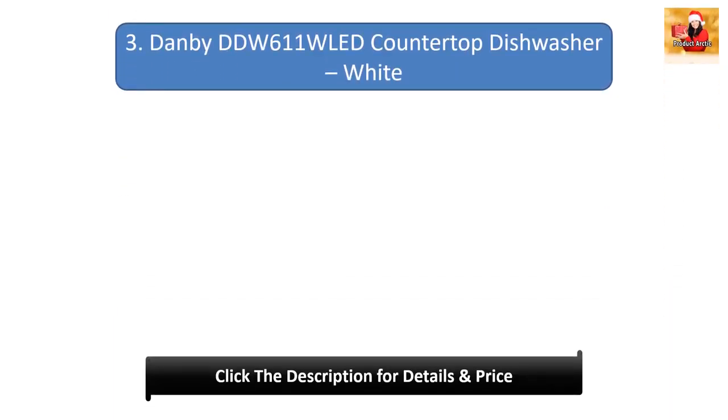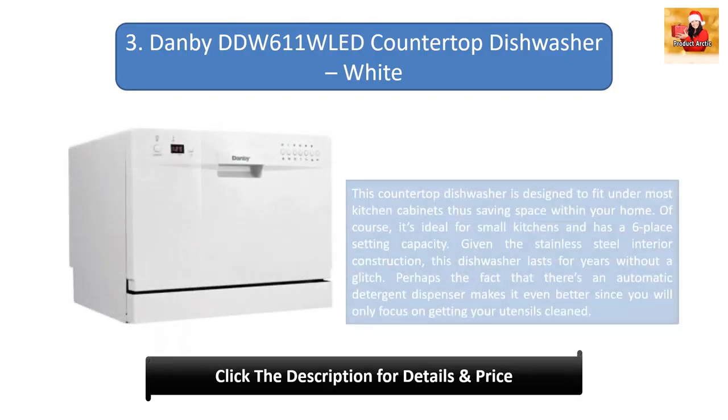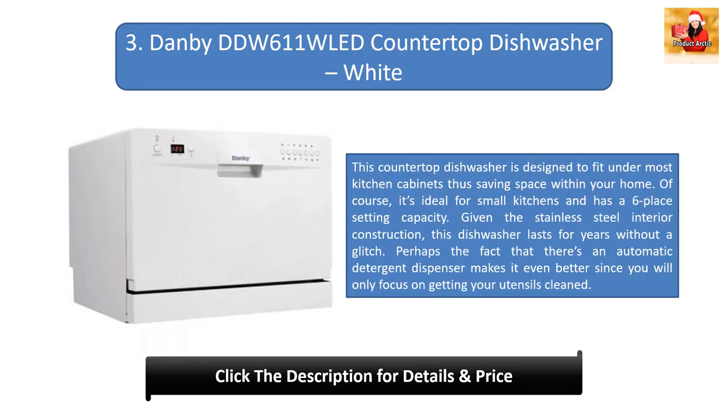Number 3: Danby DDW 611 LED Countertop Dishwasher White. This countertop dishwasher is designed to fit under most kitchen cabinets, thus saving space within your home. It's ideal for small kitchens and has a 6 place setting capacity. Given the stainless steel interior construction, this dishwasher lasts for years without a glitch. There is also an automatic detergent dispenser, so you only need to focus on getting your utensils cleaned.